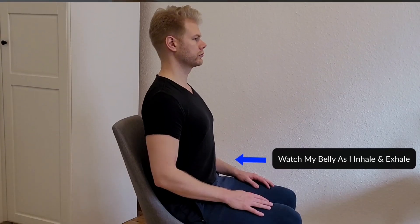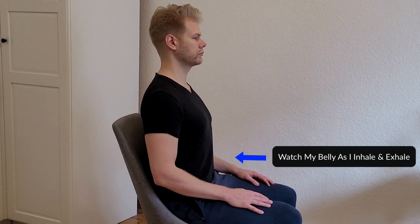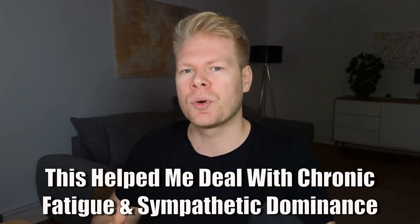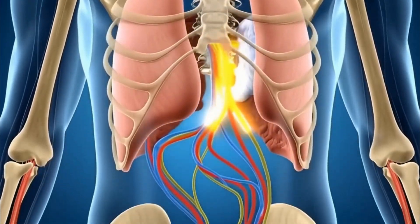Let me show you my super simple vagus nerve stimulation protocol that I've been doing every day for years now, and that has helped me feel more calm, less anxious, and just generally more balanced. It also supported my recovery from chronic fatigue syndrome and improved sympathetic dominance. Really powerful stuff based on proven techniques that will directly activate your vagus nerve and help you do the same.